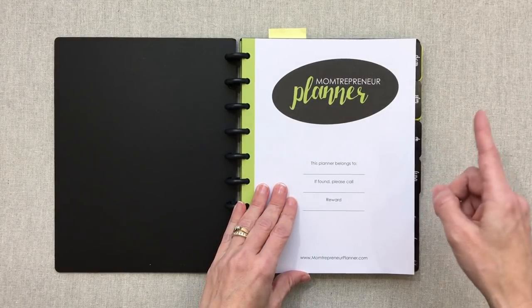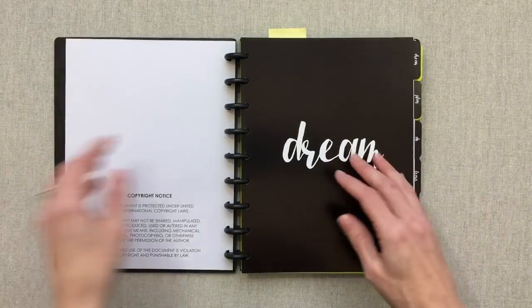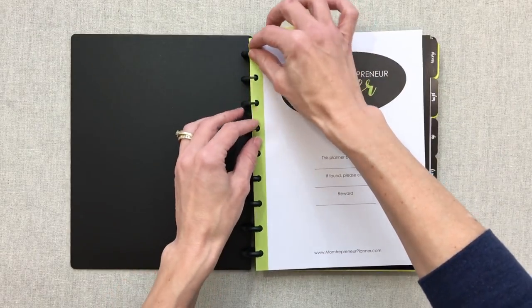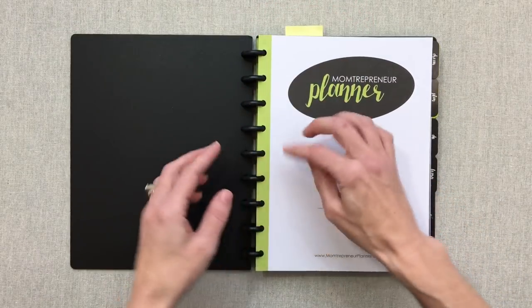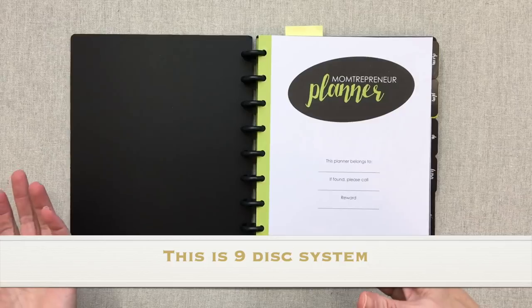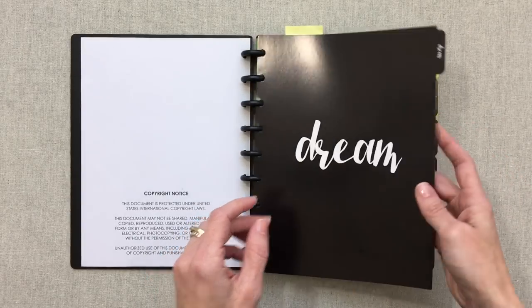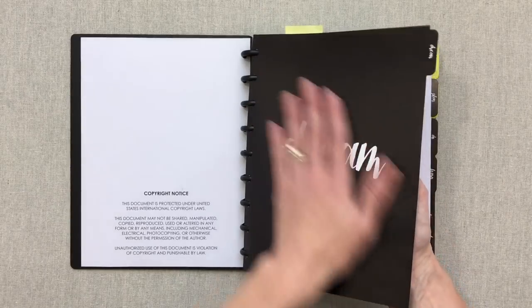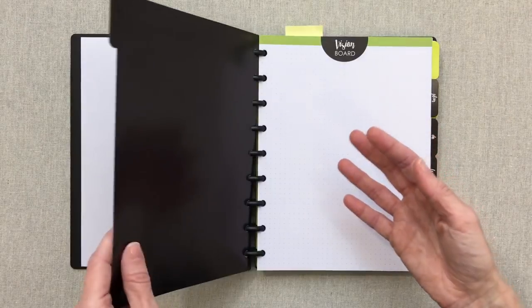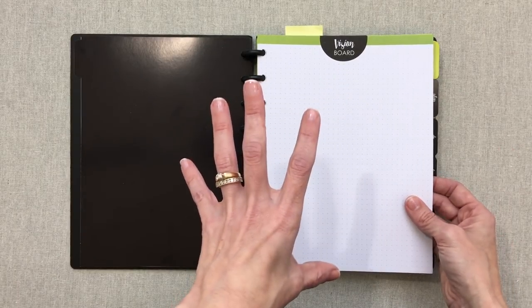The first three tabs are vision planning, goal setting, and action planning. You first have a nameplate page. If you're not familiar with a disk-bound system, it's one where you can add and remove pages at will and move them around. As months pass, you take out old months and add in new ones. It's a nine-disk system. Your first tab is 'Dream,' and the dividers are really thick, coated cardstock — protected in case of food or water spills.